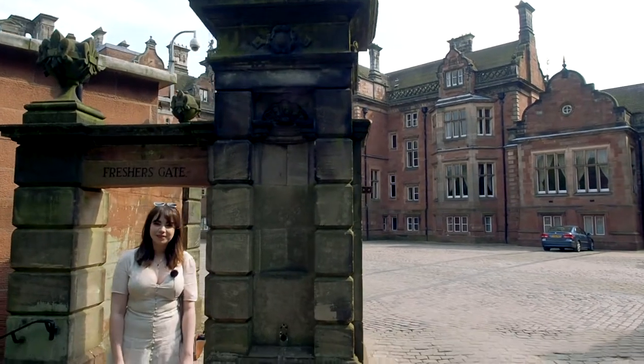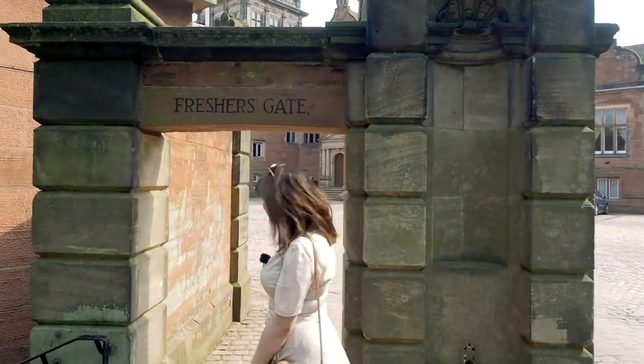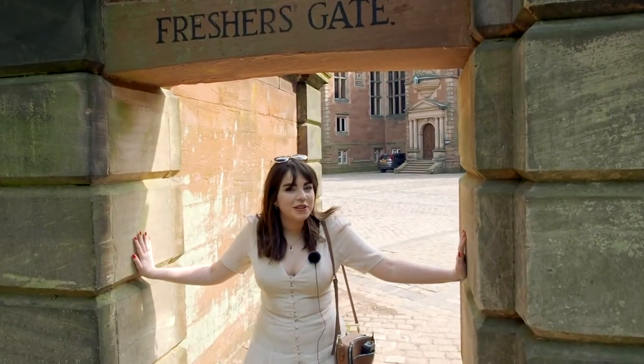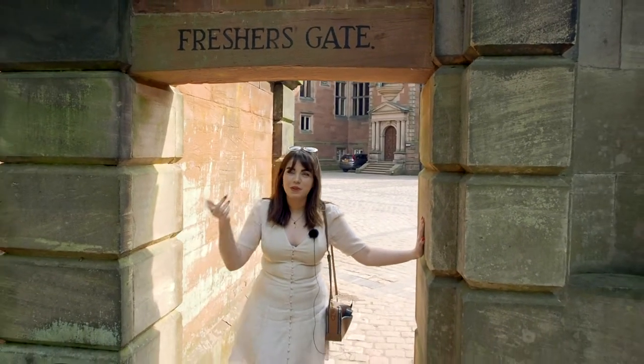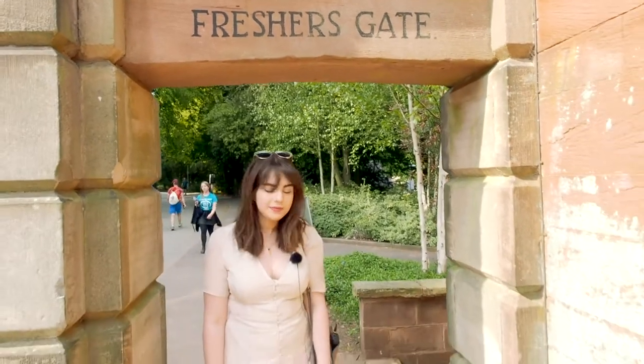Wow, this looks very pretty. What is it? Kiel Hall and the famed Freshers Gate. What's so special about the Freshers Gate? Well, aside from being a great photo opportunity in your first and last year, it also likes to decide whether you want the apostrophe or not.